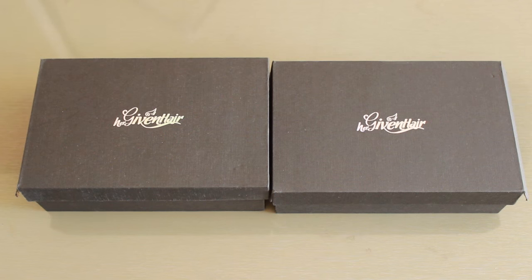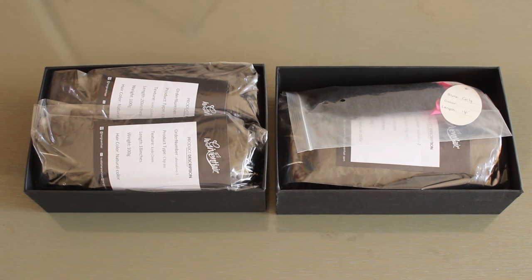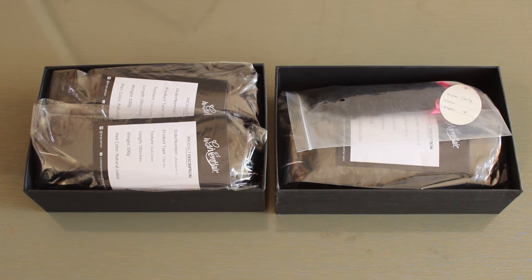If you're interested to see how I achieve this gorgeous look, keep on watching. So this is the packaging for the hair when I received it — they've got their logo on the front, Her Given Hair, and the boxes are really sturdy. When I open the boxes, this is what I had inside.